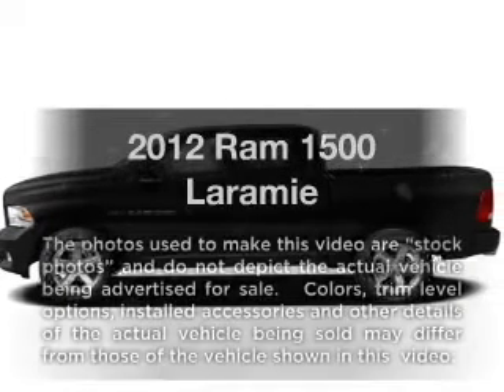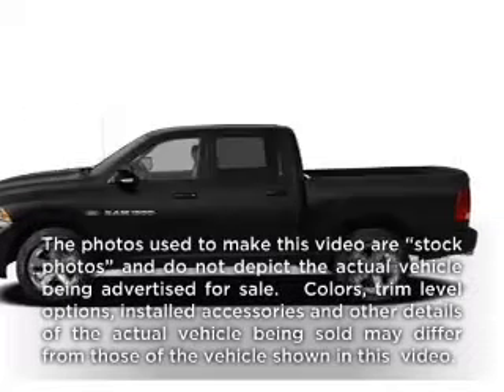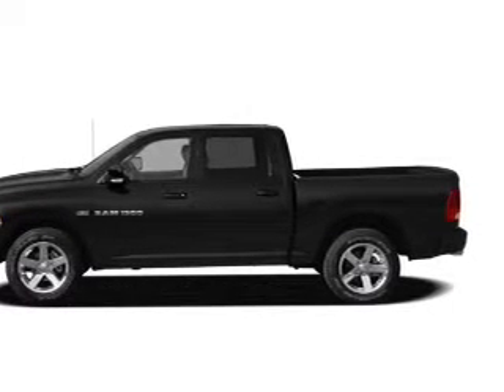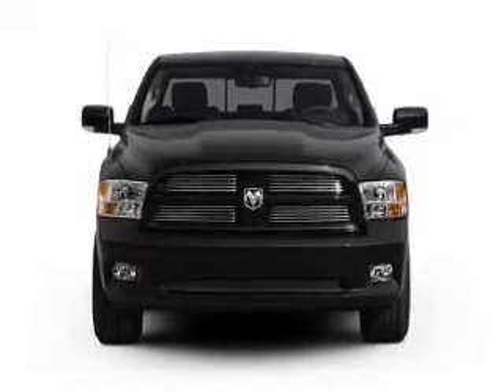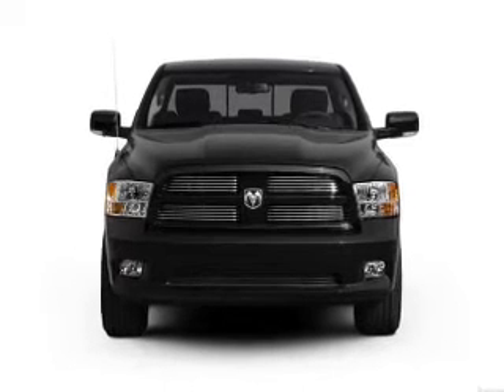If you're looking for an automobile with great attributes, look no further. With a powerful 8-cylinder engine, the powertrain includes rear-wheel drive, connected to a smooth-shifting 6-speed automatic transmission.